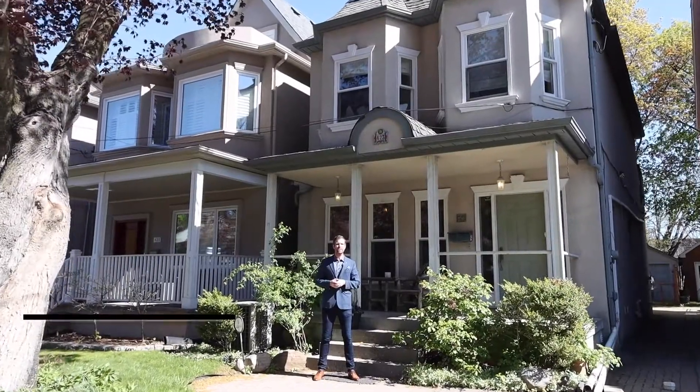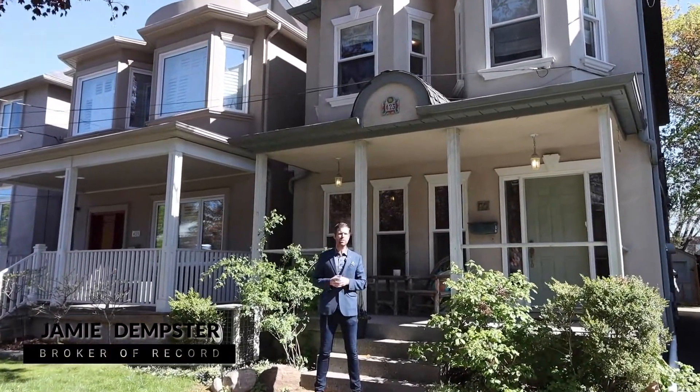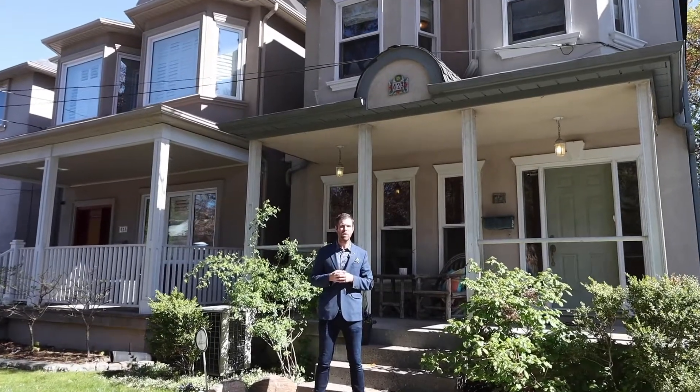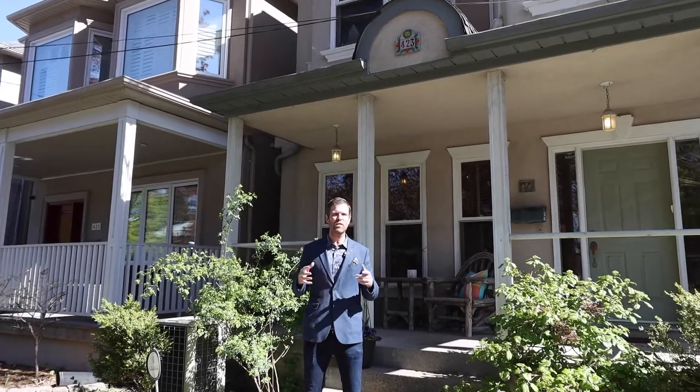Welcome to 423 Manor Road East in the heart of Davisville Village. This two and a half story, four bedrooms plus one in the basement, four bathroom home is the one you've been waiting for. This home has high ceilings and a chef-inspired kitchen with high-end appliances.